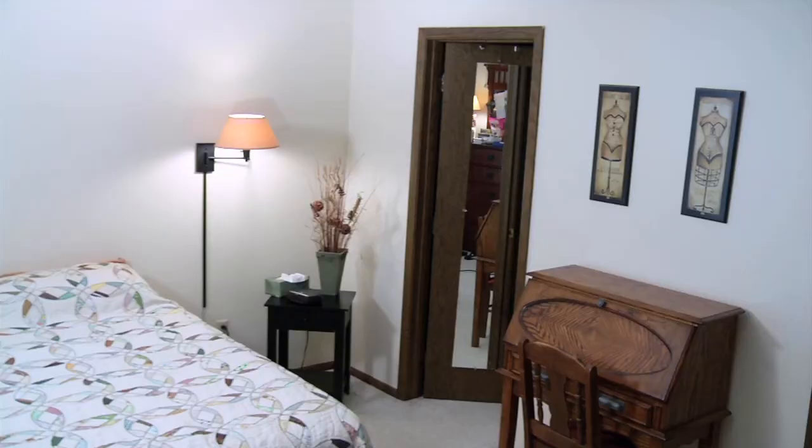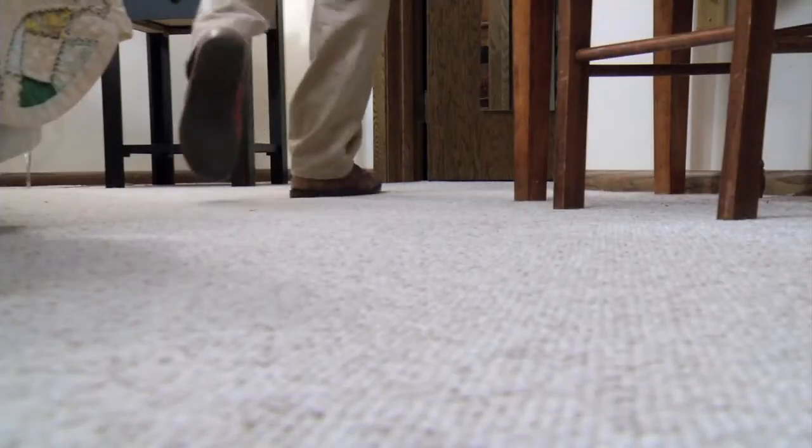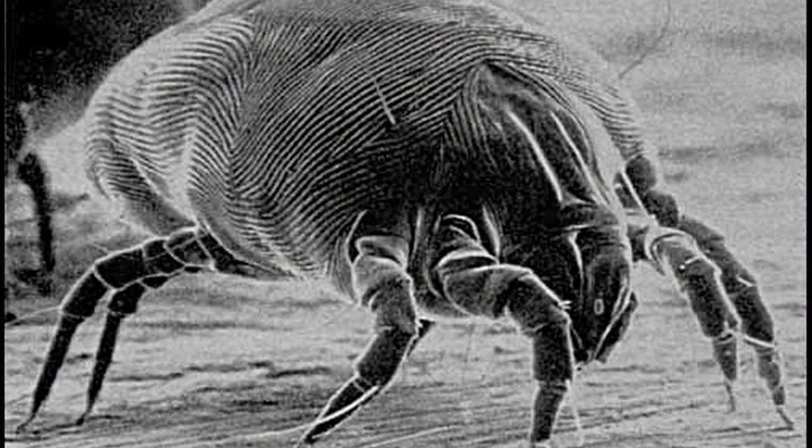Hi, I'm Megan. Carpet may make a room feel cozy, but it can also aggravate your allergies. The problem with carpet is that it collects everything. Several leading causes of allergies like dust mites, mold spores, pet dander, and pollen easily become embedded in carpet fibers.